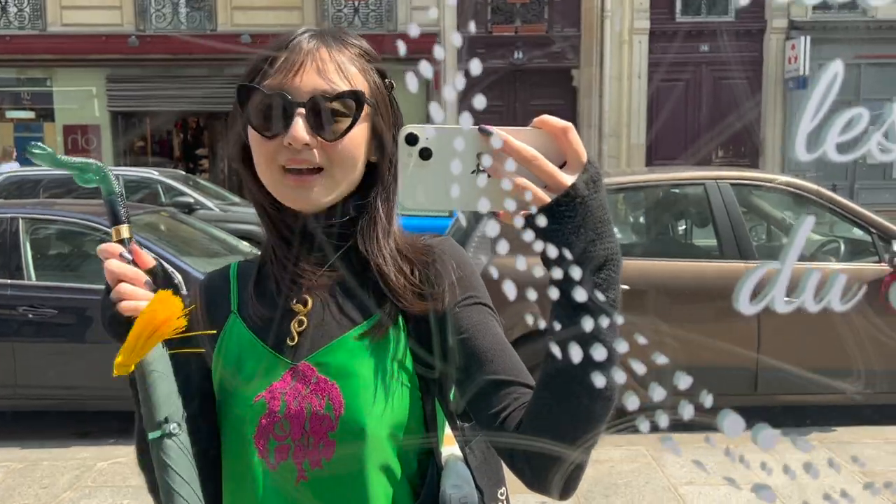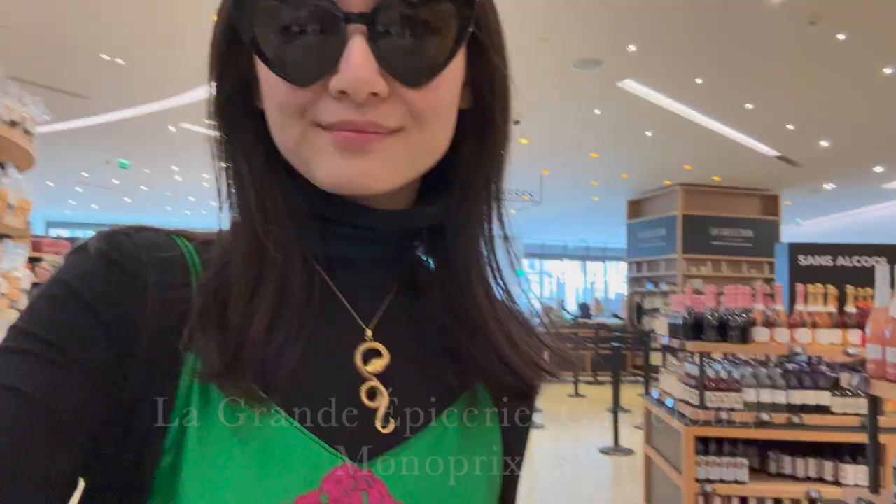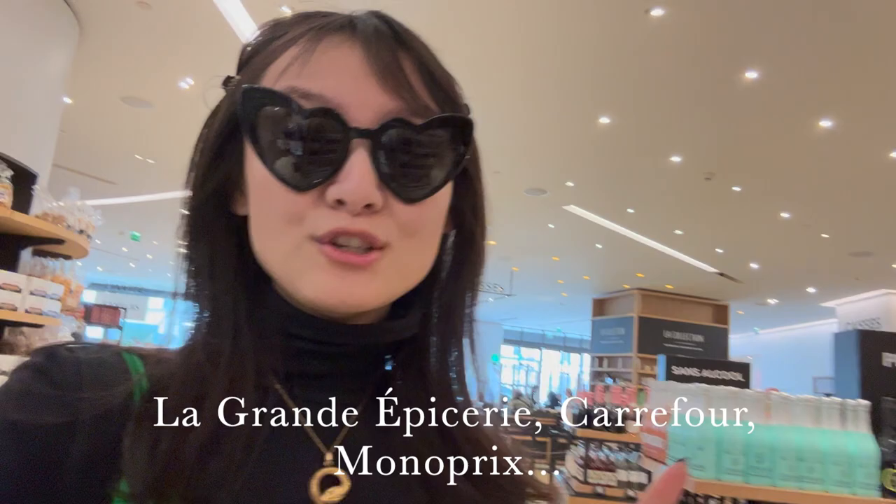Get in, loser! We're going shopping — and by that, I mean we're going grocery shopping. Today I want to share with y'all some of my favorite items, products, and stuff I like to buy and eat from my French supermarket in my day-to-day life in Paris. Subscribe for more lifestyle, art, and culture content from La Princesse des Beaux-Arts, moi.